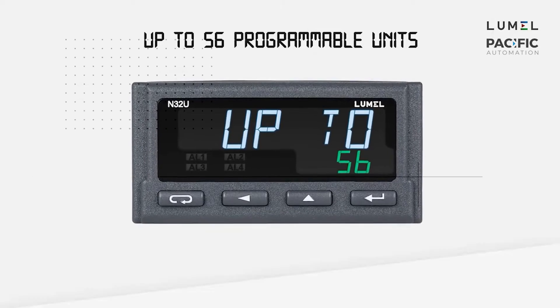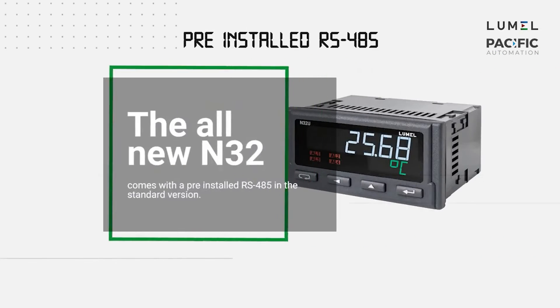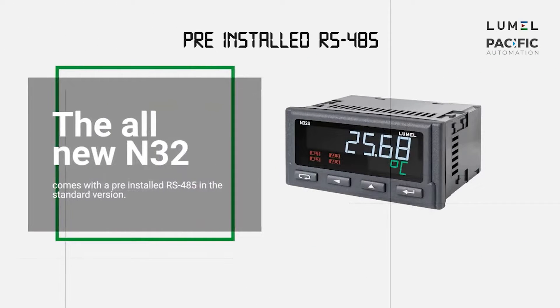The distinctive advantage of N32 is that it comes with a pre-installed RS-485 interface on the base version, so you don't need to pay extra for it.